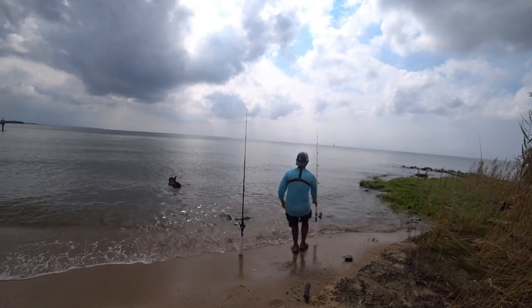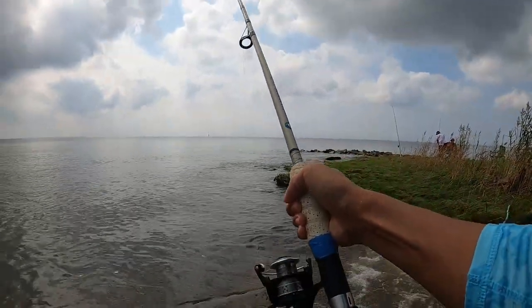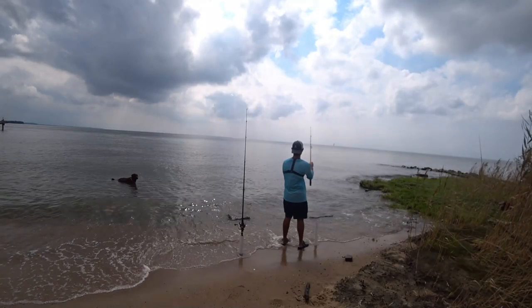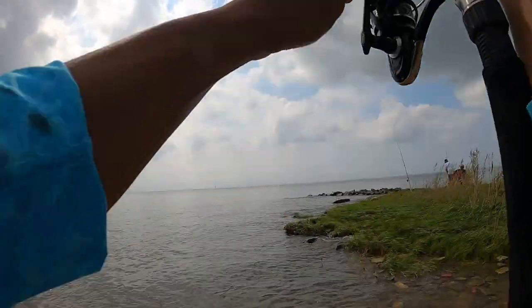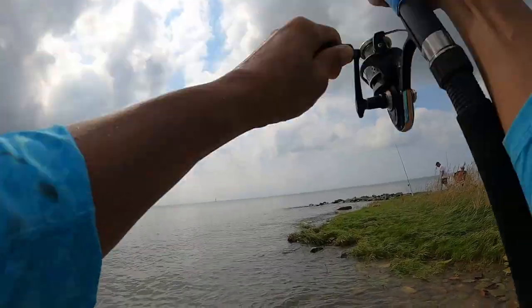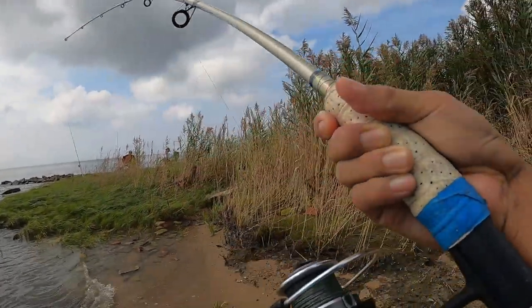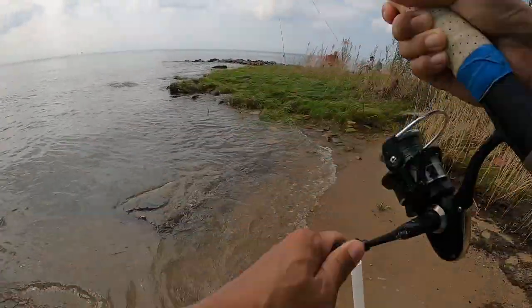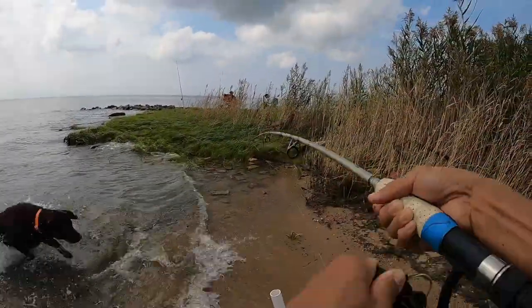This one just moved - did we catch anything? Yeah, I think we did, yep! We got one - a catfish, yep! Here's the fish - are you guys seeing this? I hope you guys are seeing this. Another fish for the crab bait!